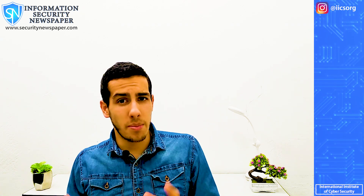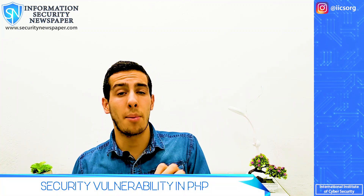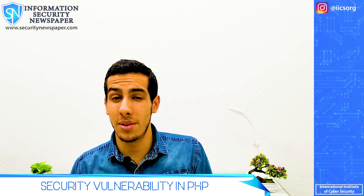Two-factor authentication is a security feature that all users should enable to help ward off attacks. Now let's talk about a different matter — specifically, the PHP 7 programming language. For those who don't know, the PHP language runs a great part of the internet, so there are multiple environments at risk.